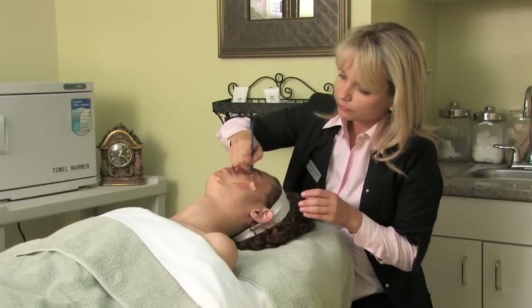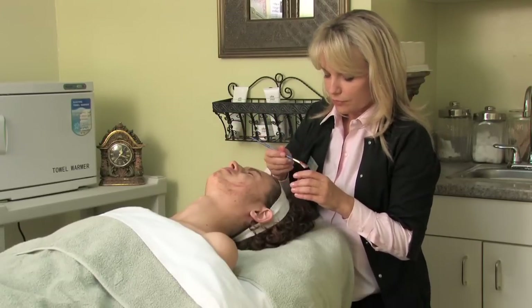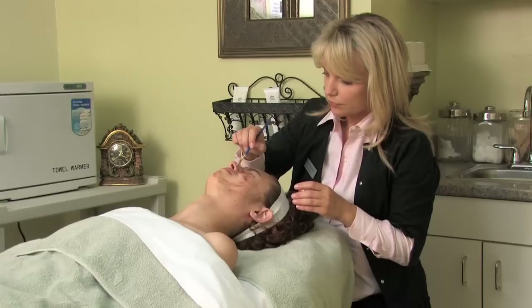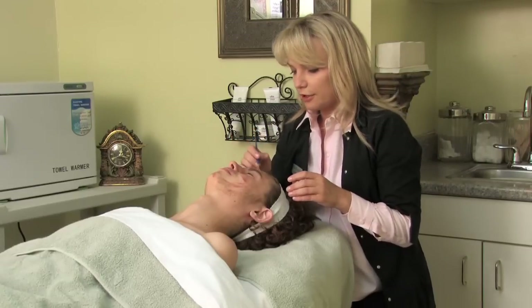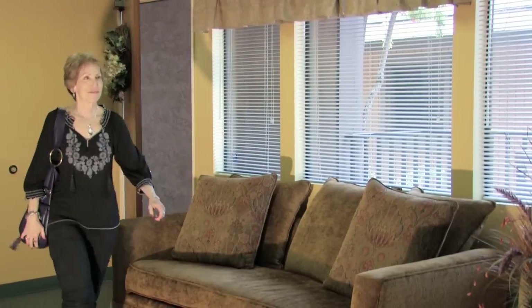Treatments we have for you in office would include peels, and this can range from mild to more advanced. The lighter peels are a fruit acid that's applied to the skin, and this can help exfoliate some of the dead layers and help lift off some of the brown. This would be no downtime, so one could come on a lunchtime, do the peel, and a few days later the skin looks brighter.